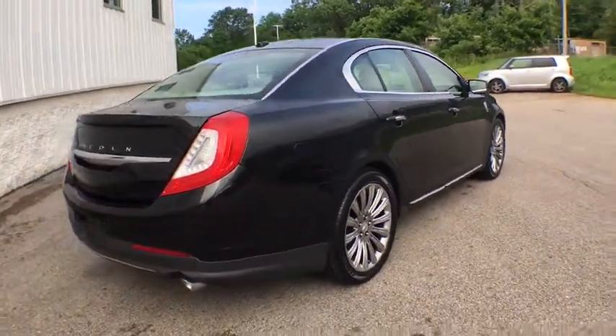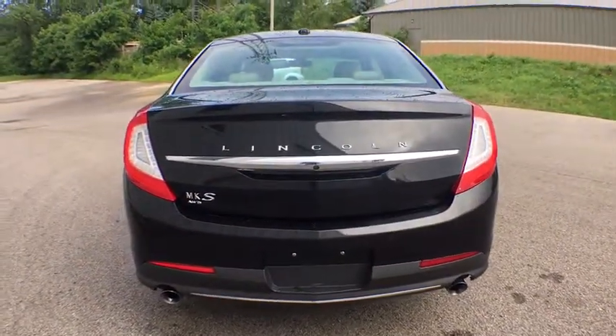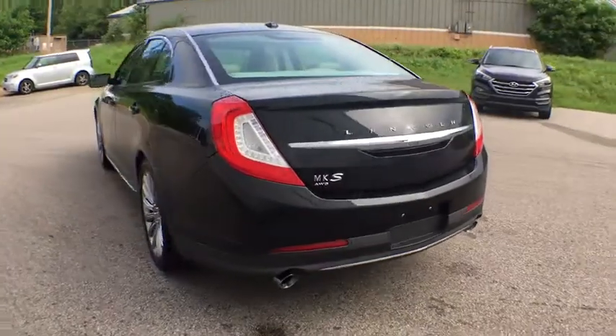Boasting a 3.7 liter V6 engine, it's also powerfully smart. This vehicle has less than 85,000 miles.